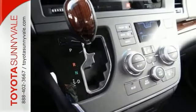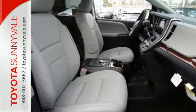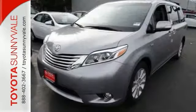Now this minivan provides everything you need. And since you're always on the go, you definitely owe it to yourself to take it for a test drive today.